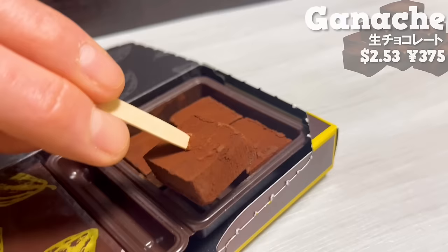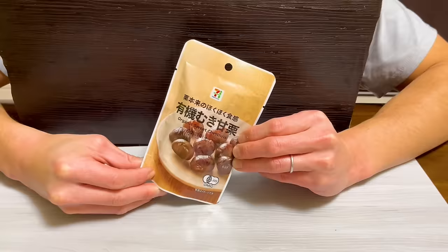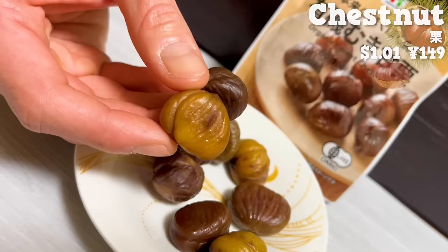Next is chestnut. The shell is peeled, so you can eat it as it is. You can enjoy the natural sweetness of chestnuts.